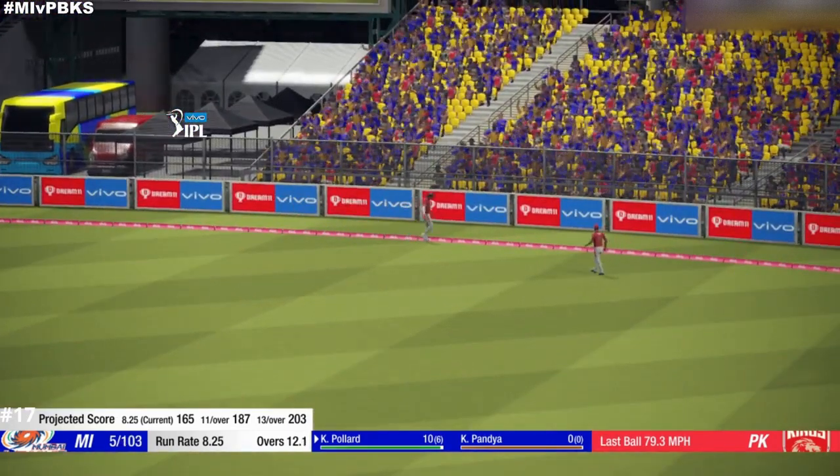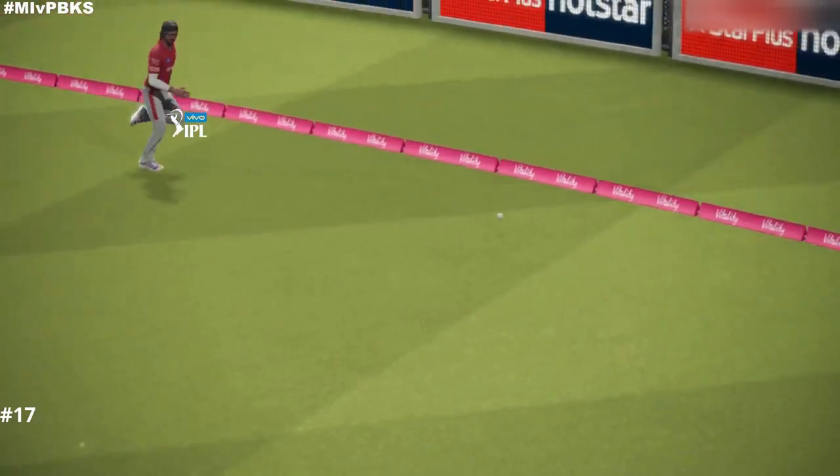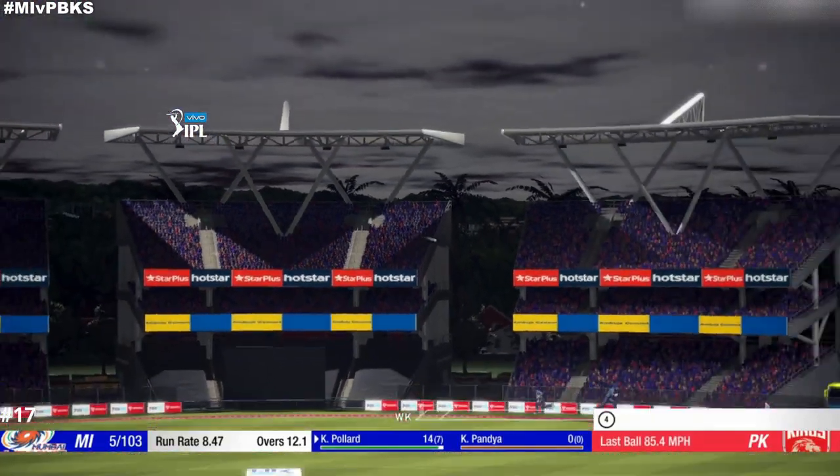That is deservedly sent to the boundary. Great shot, driven straight to the boundary.